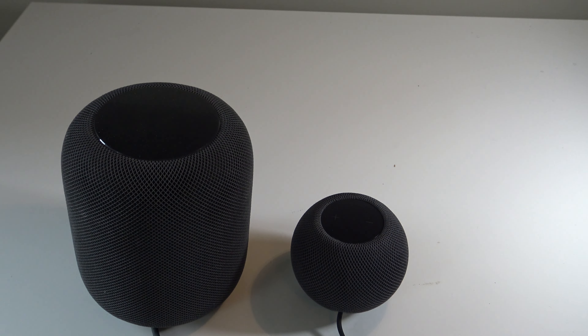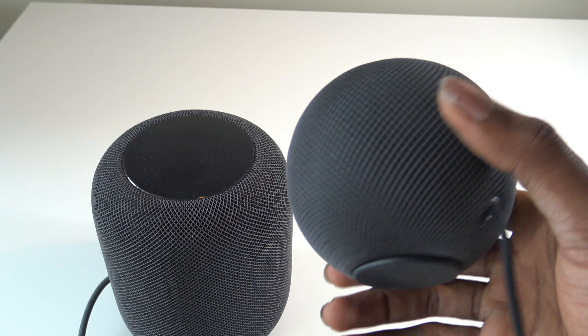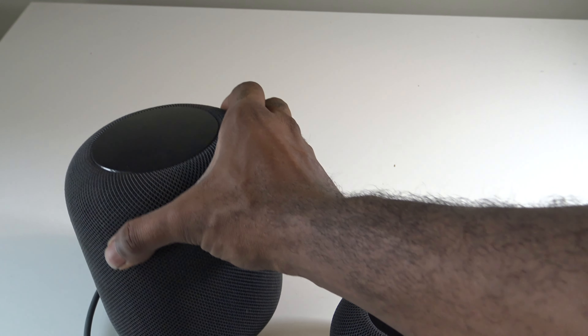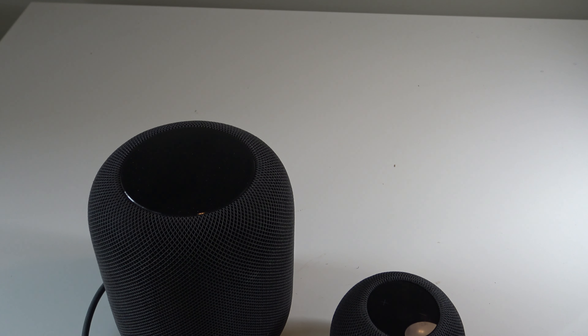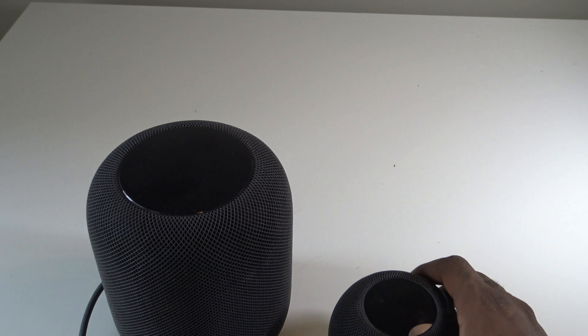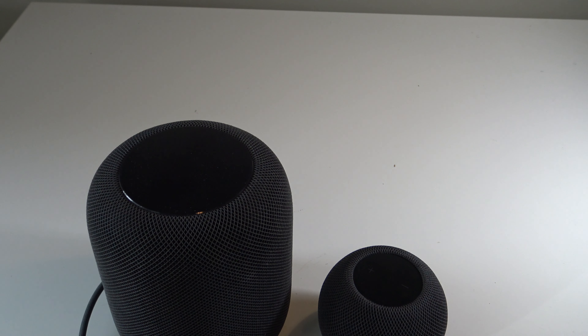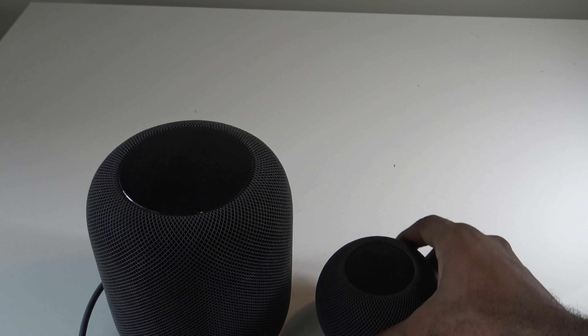There are six microphones in the original HomePod versus three in the HomePod Mini. The HomePod has spatial awareness and home theater with Apple TV 4K, which the HomePod Mini lacks. The HomePod Mini is 3.3 inches tall compared to the original HomePod's seven inches. The HomePod is larger to accommodate more internal components for a fuller audio experience.